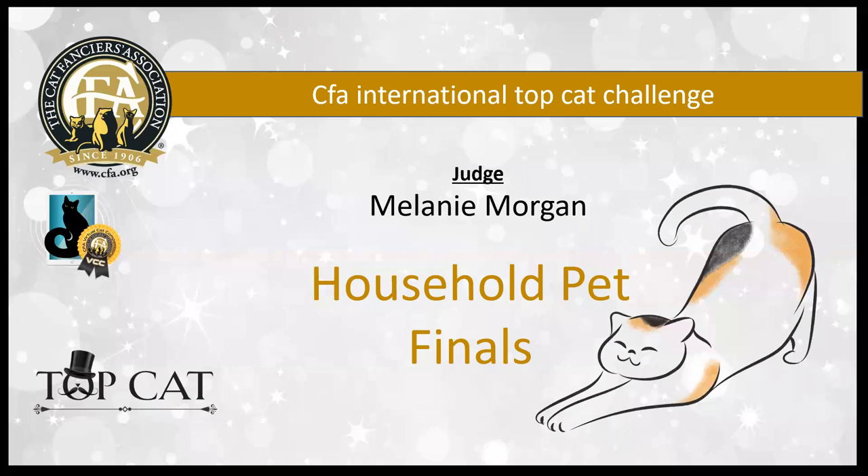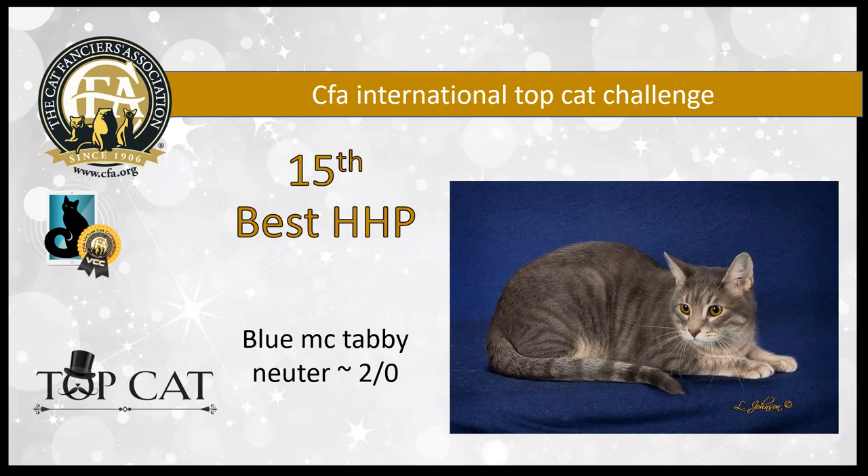Let's get right going with our 15th best household pet. He's a blue mackerel tabby neuter who's two years old. I love the rich patina and clear pattern on this boy. I really like that nice warmth on his legs and the lovely pattern that you can see even in the dilute coloration. He's a lovely boy and my 15th best cat.